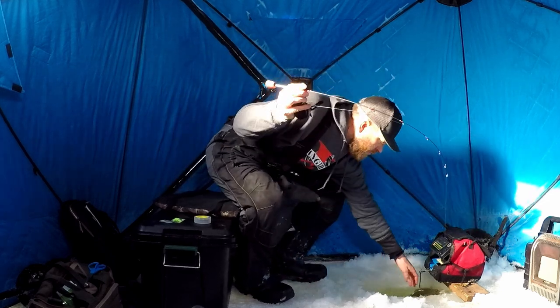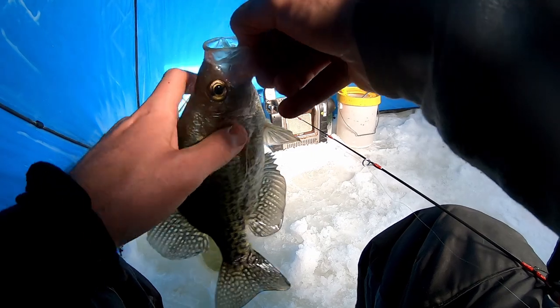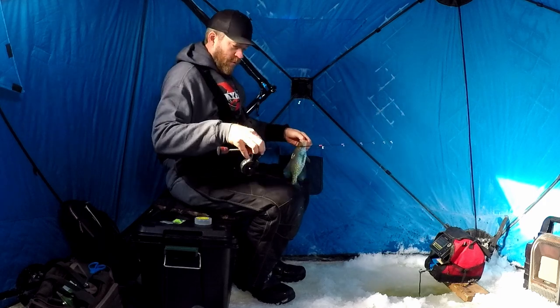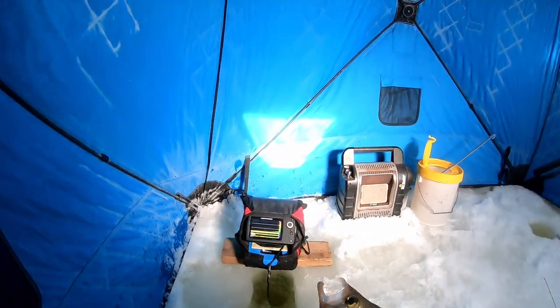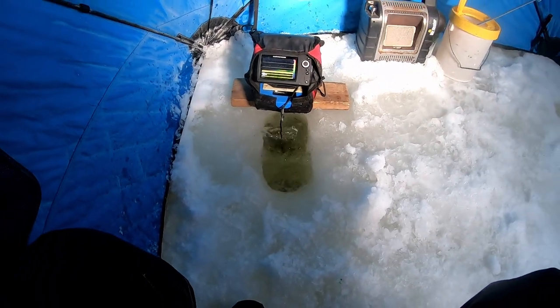Ooh, nice crappie. Beautiful fish — right above a brush pile, or a tree. You can see it on my graph there. We couldn't get those perch going, so now we're chasing crappies. You've got to take what the river gives you when it gives them to you, and they're giving us crappies. It's a nice looking fish. Let him go.